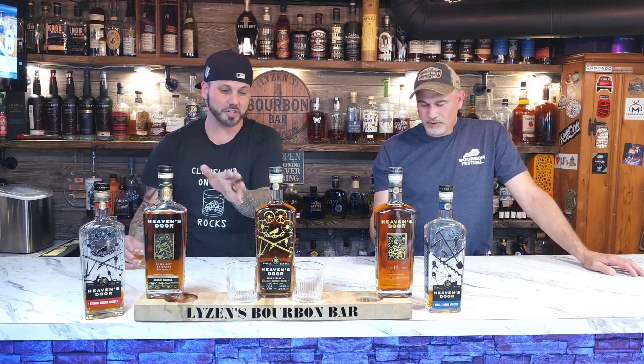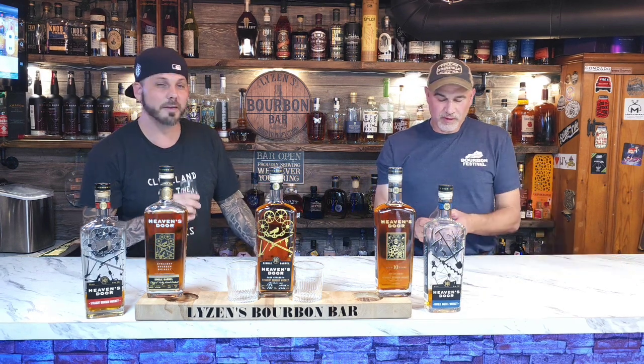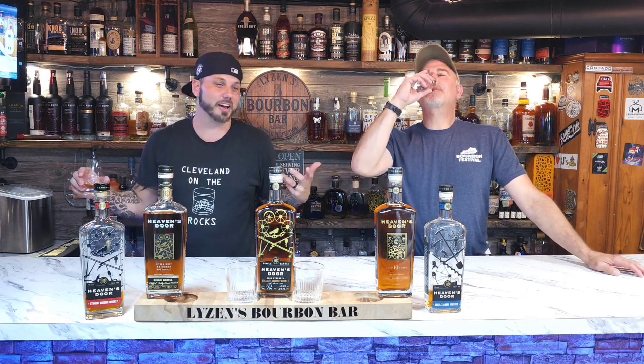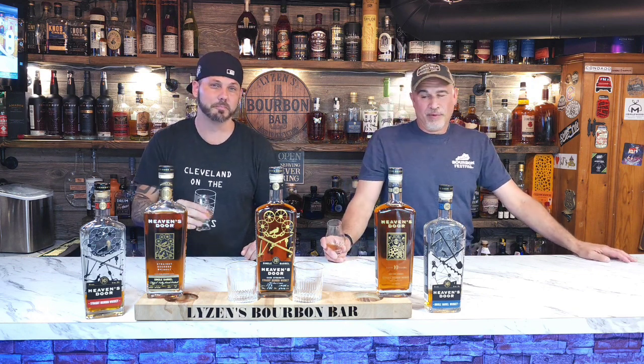Heaven's Door is one of my favorite products — I'm one of the biggest fans of Heaven's Door. I have almost every Heaven's Door they've ever made, except the Decadence one. Bob Dylan, if you want to send me a bottle, that'd be super cool — come out and shoot a video, I'd be happy with that. Heaven's Door makes some absolutely fantastic products. He's never had Heaven's Door before, and I want you all to see what he gets out of this. There's a lot of good bourbon out there. A lot of people chase the name brands, but there's a lot more out there — you just got to be open to it.